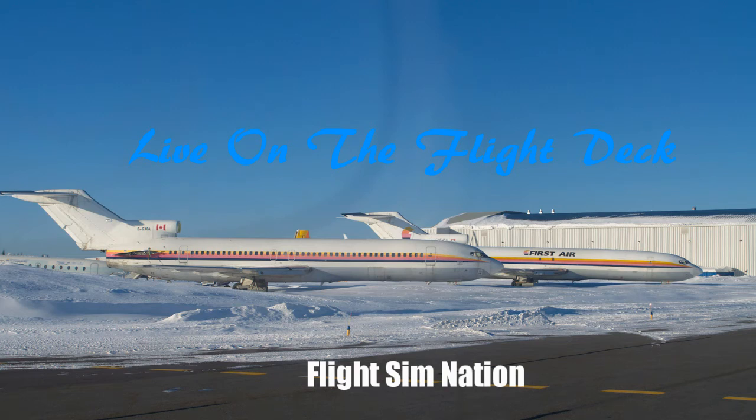All right everyone, welcome back. I am Nate, and welcome back to Live on Flight Deck. This is episode six. We're recording again — this time I got my PC up and running, I'm not doing it on my Mac.